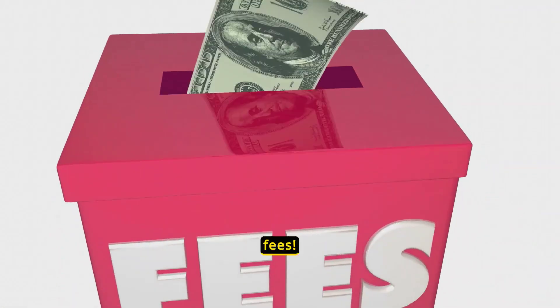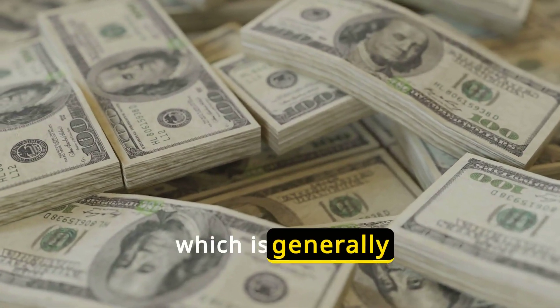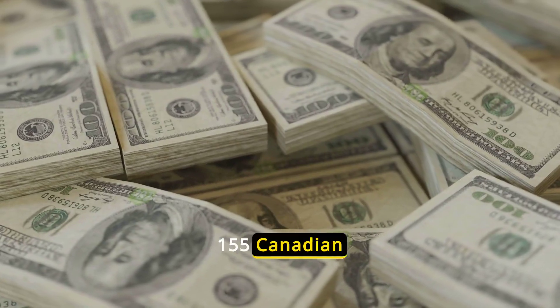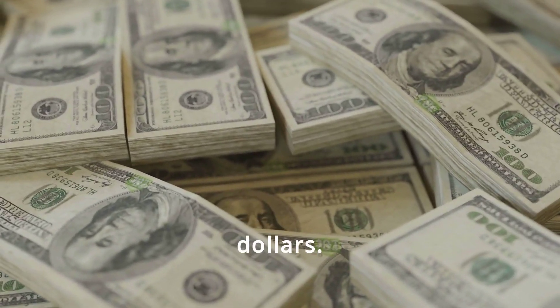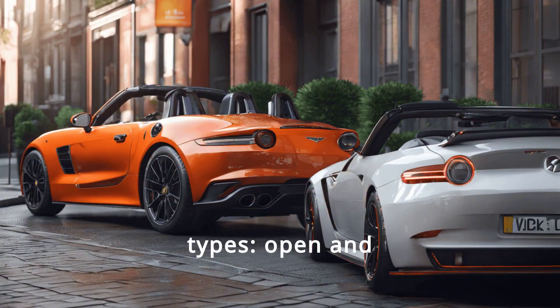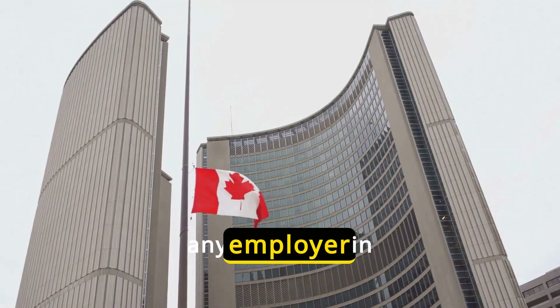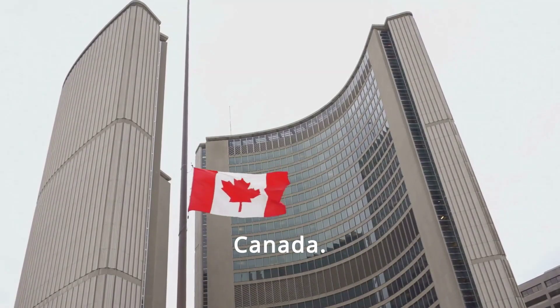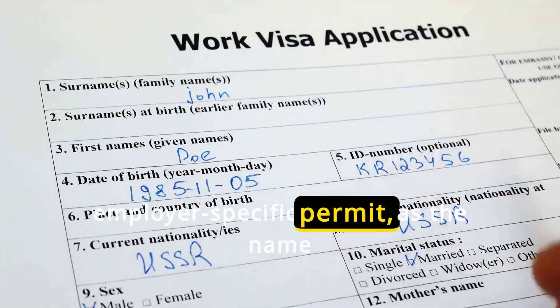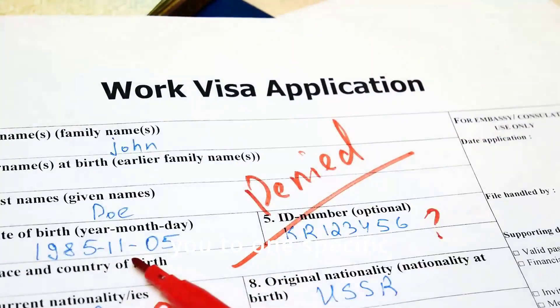Don't forget about the fees. There's a processing fee, which is generally around $155 Canadian dollars. Now, let's talk about the types of work permits. There are two main types: open and employer-specific. An open work permit allows you to work for any employer in Canada. An employer-specific permit, as the name suggests, restricts you to one specific employer.